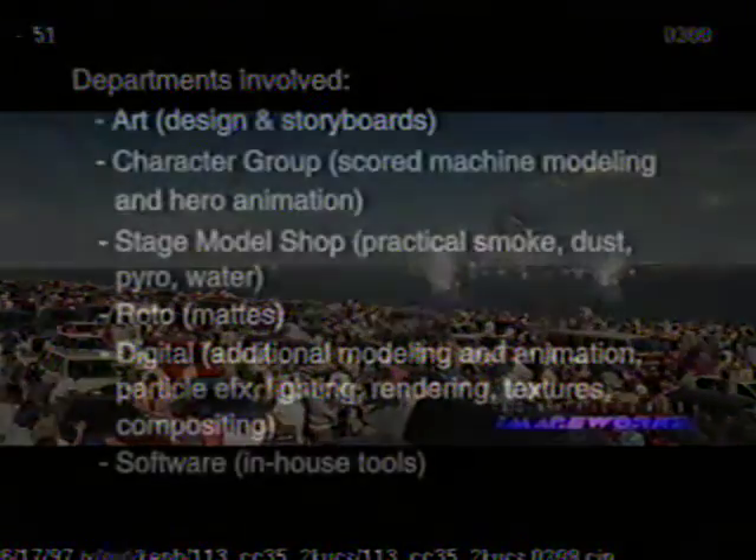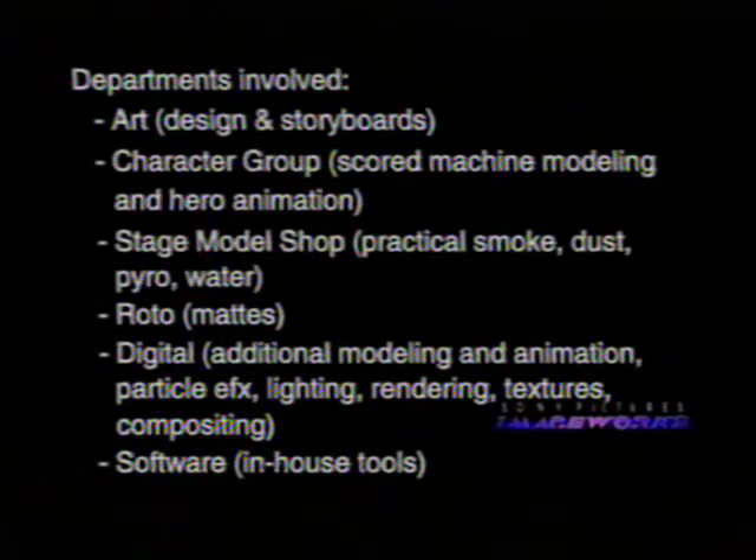Often when you're shooting these stage elements you sometimes can expose as much as 10,000 or 15,000 feet. I think on some of the rain we shot almost as much as 20,000 feet. Let me tell you, it's exciting to watch 20,000 feet of rain, of which you usually end up with about 50 feet of it in the film.